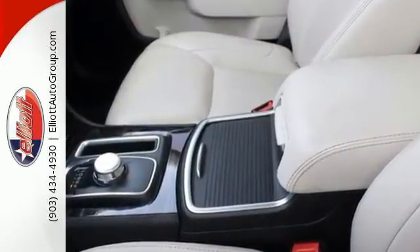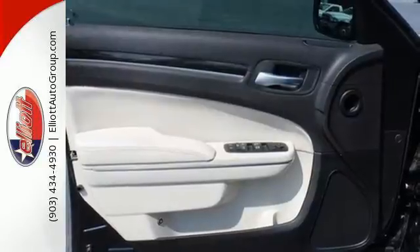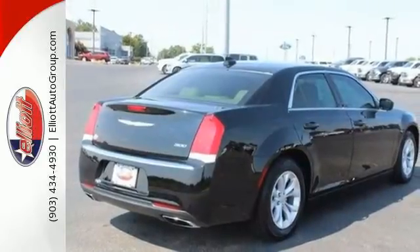Heated leather seats and dual-zone climate control keep you in comfort, while the keyless go, advanced multi-stage airbags, heated mirrors, and integrated voice command keep you in control. No matter your format, take your favorite music with you with the SD, USB, and auxiliary inputs on its media hub.